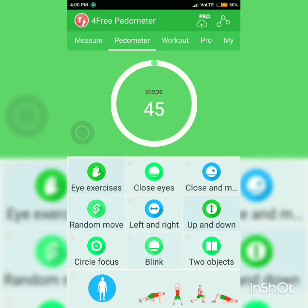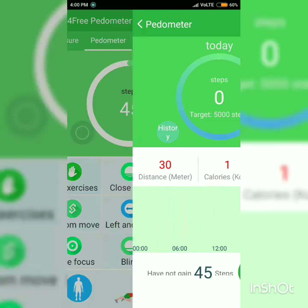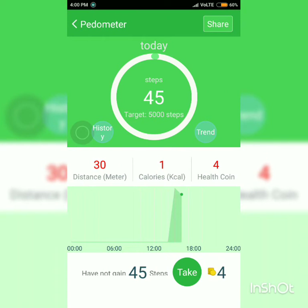I'm not sure how accurate it is, but it is counting steps. So if there is an app that can count steps accurately, we can use the Redmi Note 4 as a pedometer.